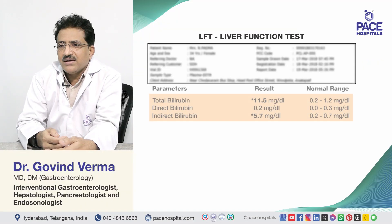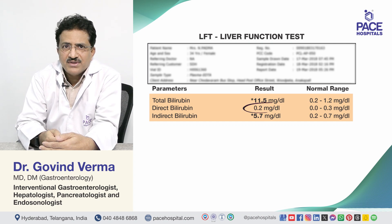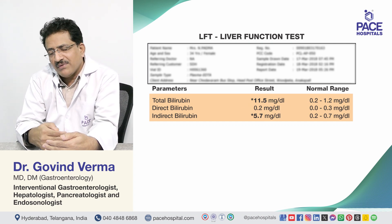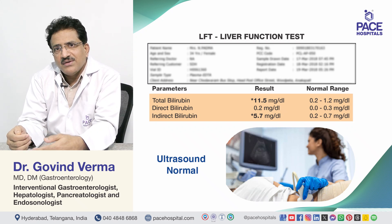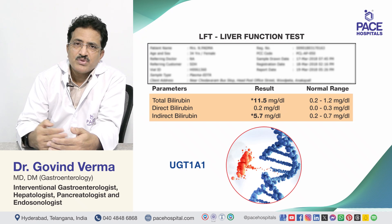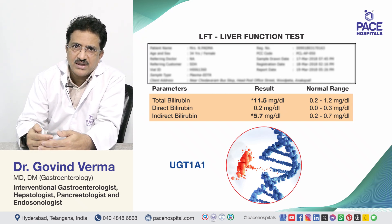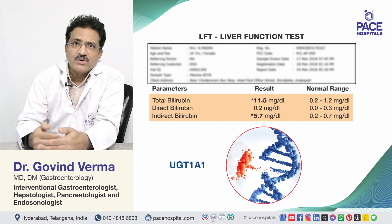When we do the tests, we find that total bilirubin is high, indirect bilirubin is high, and direct bilirubin is within normal range. All other parameters are normal. Ultrasound abdomen is completely normal. We then do a genetic test called the UGT1A assay, which comes positive because it is a chromosomal genetic abnormality. That is how we diagnose Gilbert syndrome.